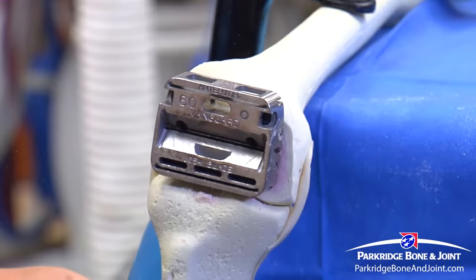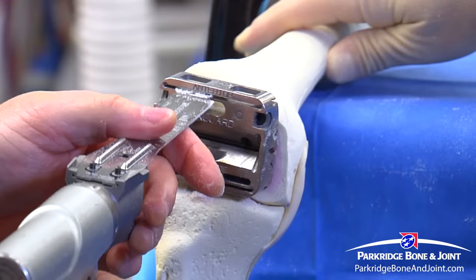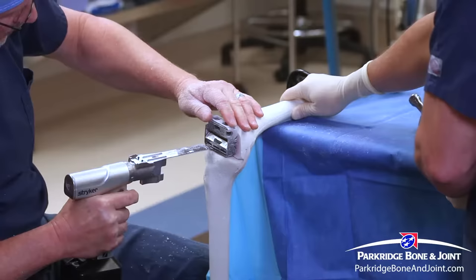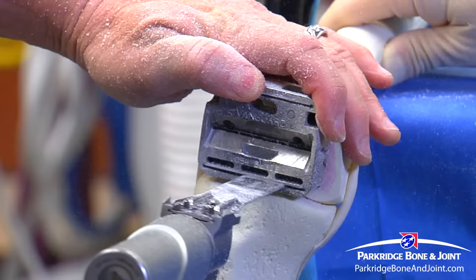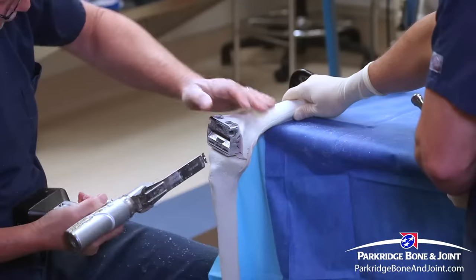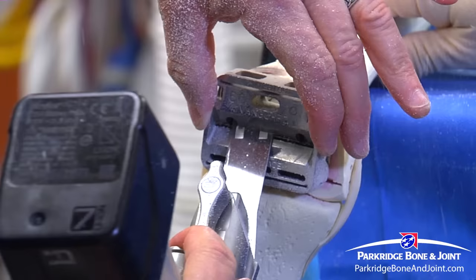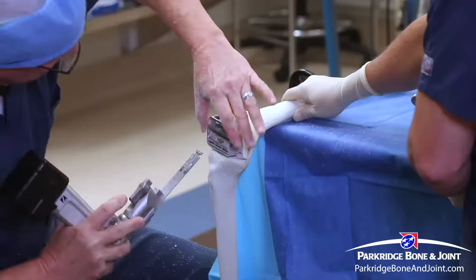We saw off through the bone — putting this saw blade through a slot and sawing off the end. Then we take this off and put this device on to make the rest of the cuts. Again, we take a saw blade and shape the end of the bone. After making a couple other cuts, we've basically milled out a geometric shape out of the end of the patient's femur. Then we cut off the top of the tibia — we typically use a guide to do this — and cut the whole top of the bone off.